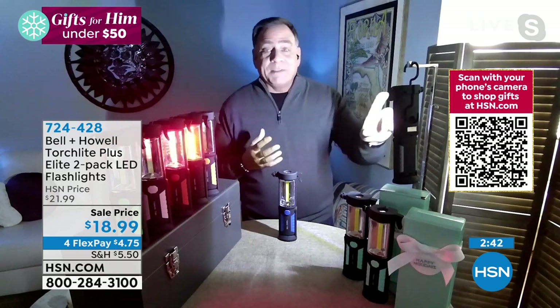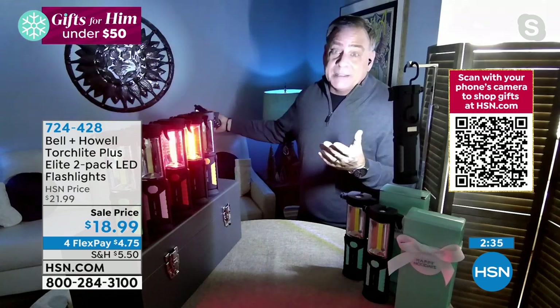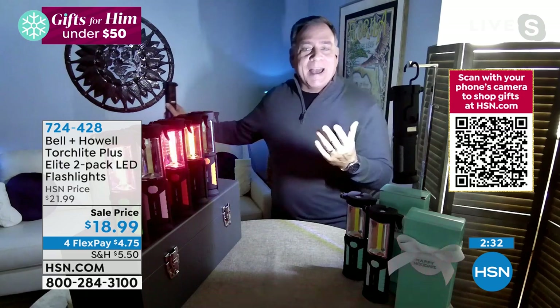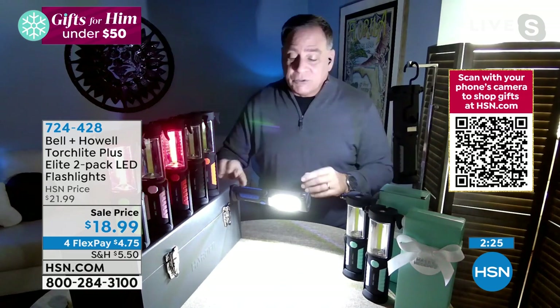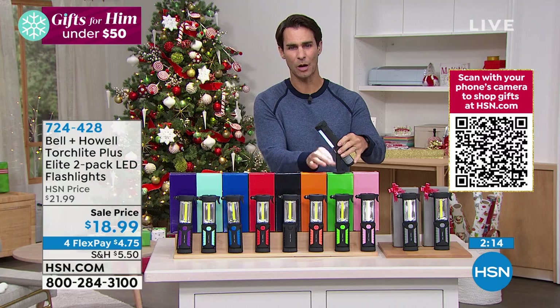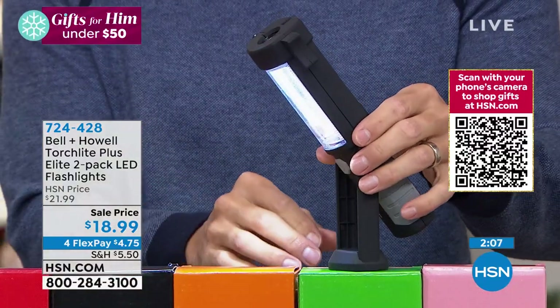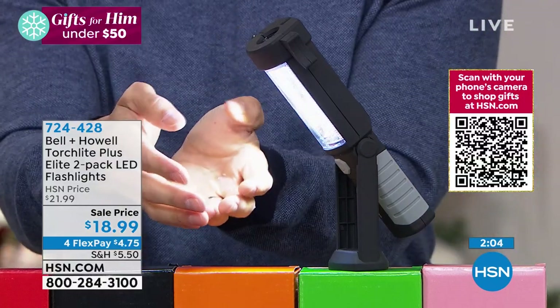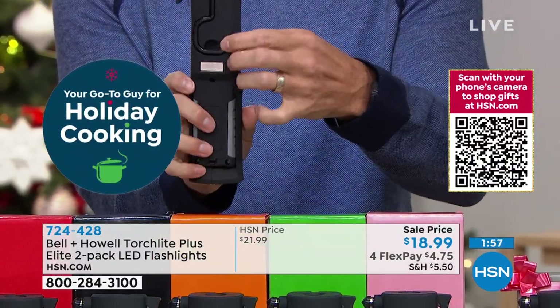Lou demonstrates the brightness with the lights dimmed — the distance light hits the back wall, and the torch light lights up the wall floor to ceiling. You can stick it to a metal toolbox with the magnet, aim the light where you want it, and it'll stand on its face hands-free so you can work on a project. Crafters love these. You can angle it all the way down or hang it with the hook on the back.